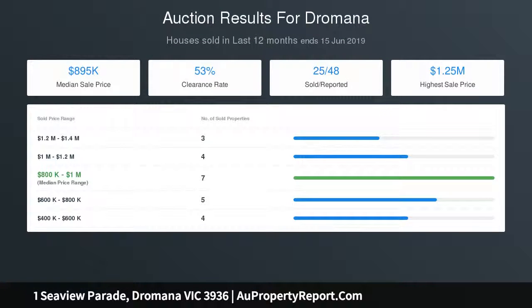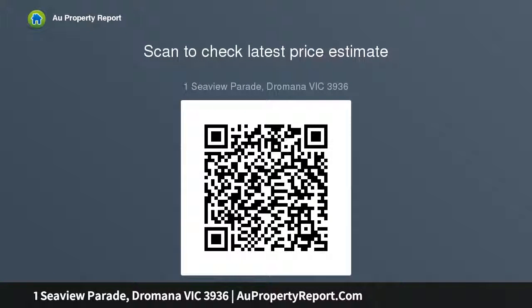Other inclusions are a laundry, electric heating, a single lock-up garage, front veranda, and secure front and rear yards.